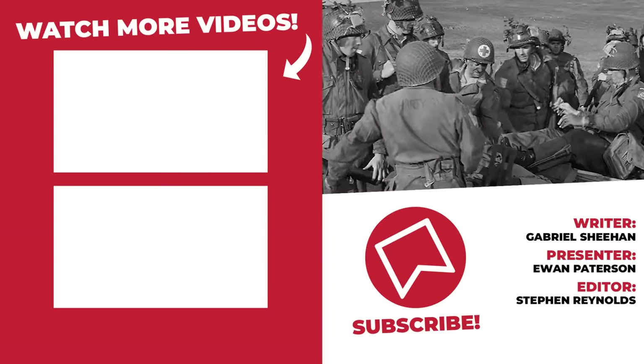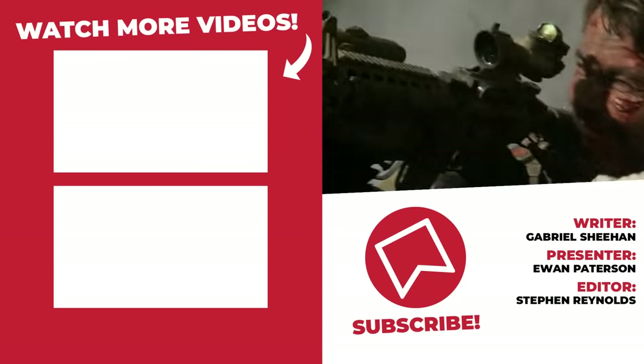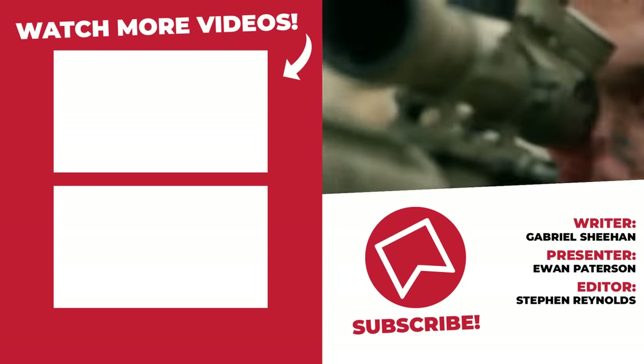And those were 10 more insanely accurate war movie details. Be sure to drop the video a like if you enjoyed it, and subscribe for more if you're new. Either way, I've been Ewan, this has been War Culture, and I'll hopefully catch you next time. Bye!